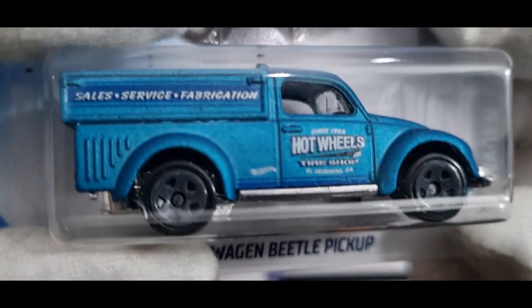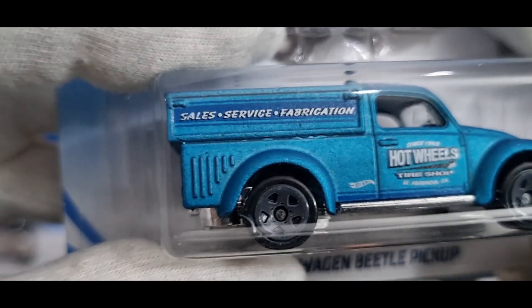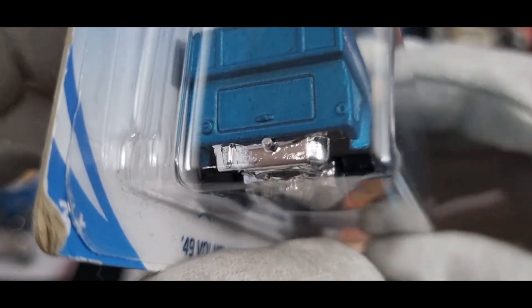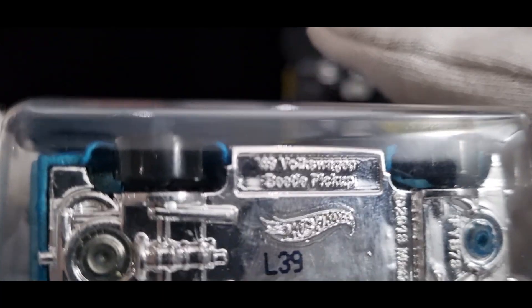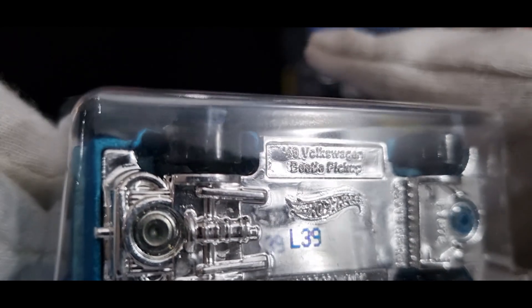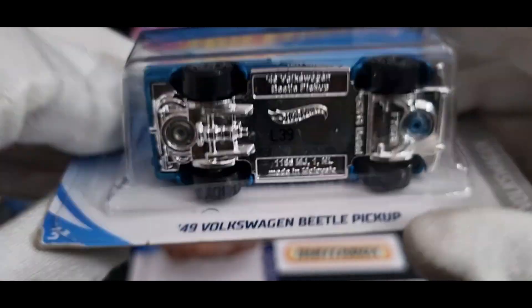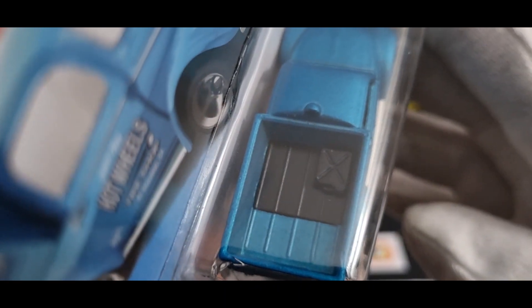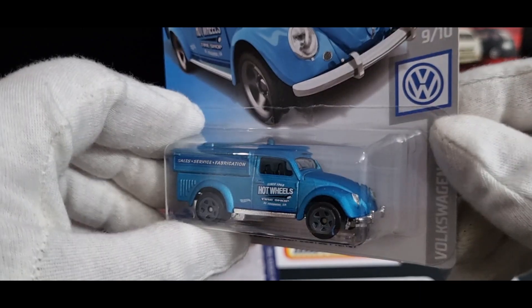And also got this Volkswagen — since '68 Hot Wheels Tyre Shop, El Segundo California, sales service fabrication. It's got a little storage compartment in the back and a chrome exhaust tip. I think it's number 48 — or maybe 46 or 45. Anyway, it's a Beetle pickup. At the front you get the headlight details and the bumper bar. In the tray part there looks to be a little jerry can and a bit of a boot liner. So yeah, that's pretty cool. This one was on special for two dollars — most of these cars were two dollars, except the two from the Reject Shop which were two dollars fifty-nine each.